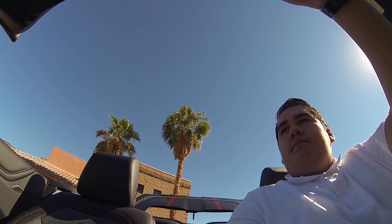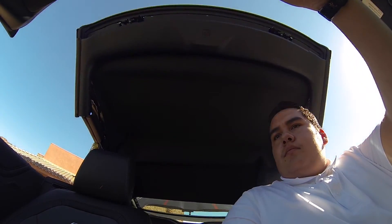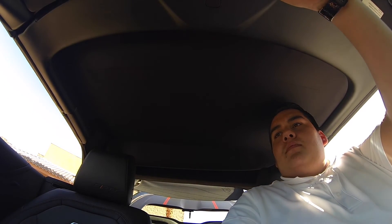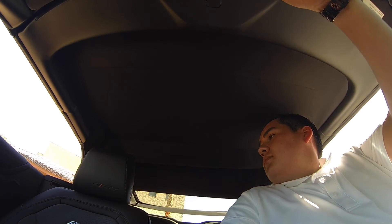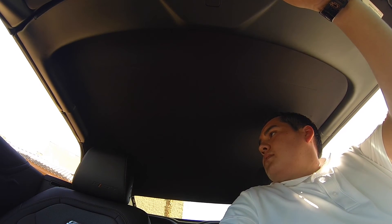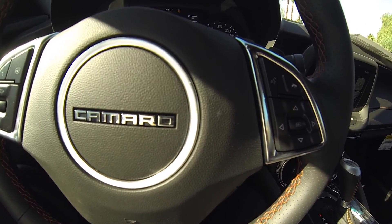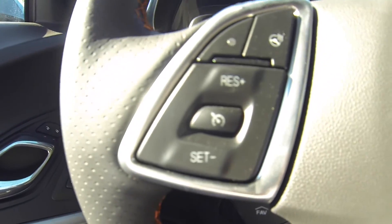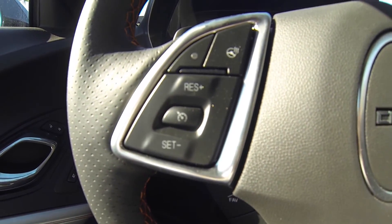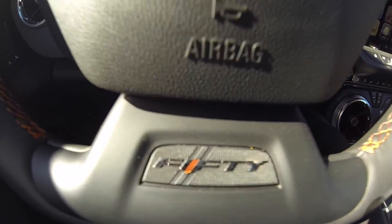Here is the convertible in action. This does have voice recognition, volume, cruise control, heated steering wheel. All the controls are on the steering wheel.